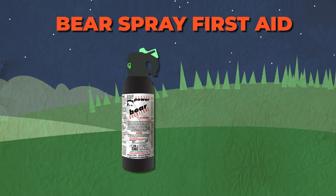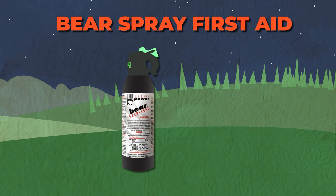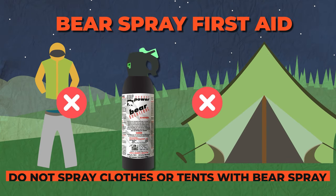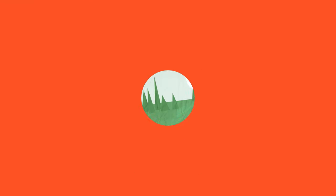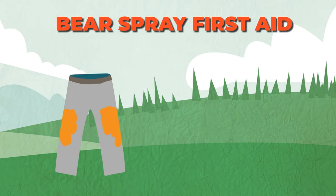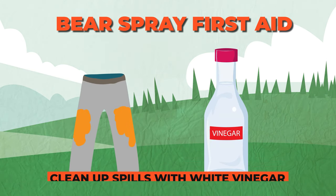Finally, bear spray should not be applied as a preventative measure to tents or clothing. Not only will it make you react, but it is still a plant-based odor, so there are reports of bears coming from far away to investigate the smell. If you accidentally spray an object, you can use white vinegar to clean it up.